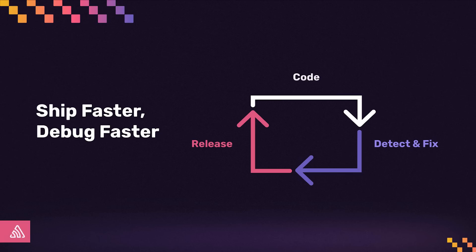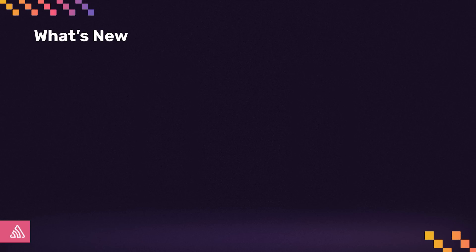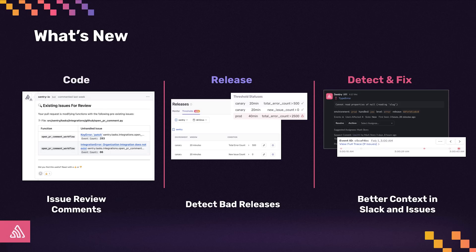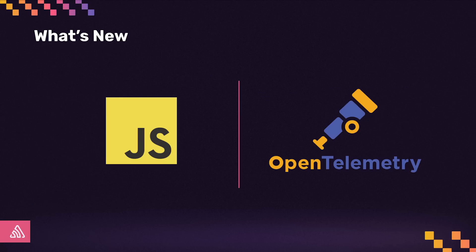I'm excited to tell you about some of our latest features that make it easier for you to debug your errors, and maybe more fun too. We've shipped improvements that make your entire workflow easier as you code, release, and fix bugs in your apps. You'll see how new capabilities like issue review comments, bad release detection, and better context in Slack and Sentry issues make the debugging experience better throughout your workflow. Later, my colleague Steven will talk about how we are making it easier to send the data you need to Sentry so you can spend more time building cool stuff instead of instrumenting it.